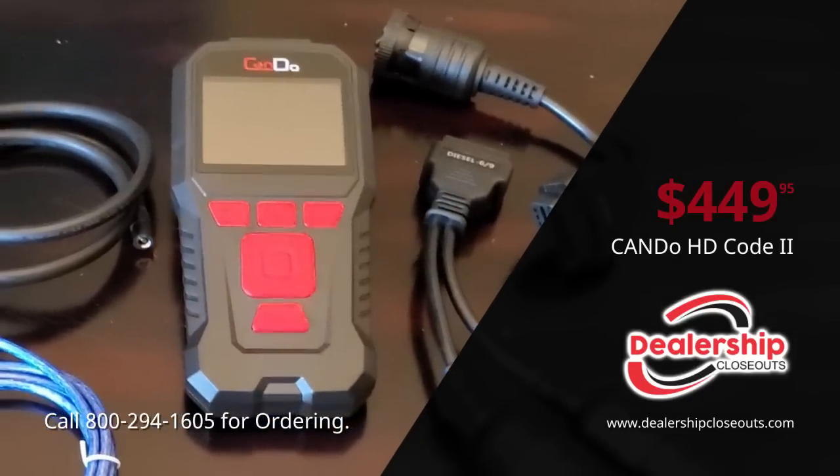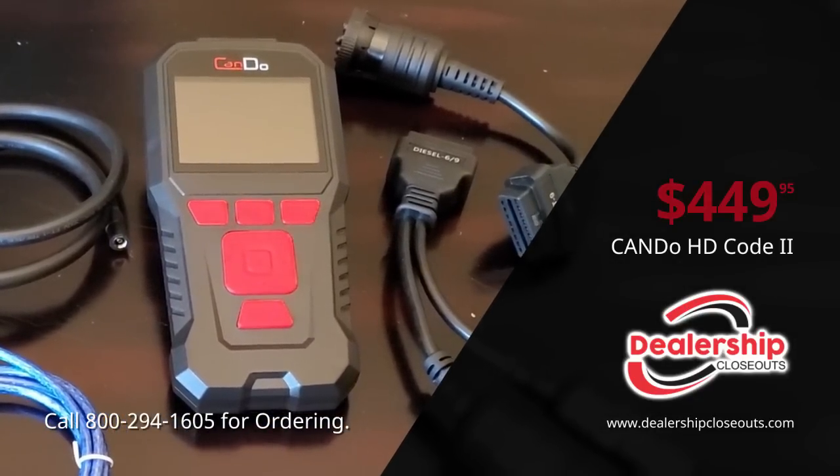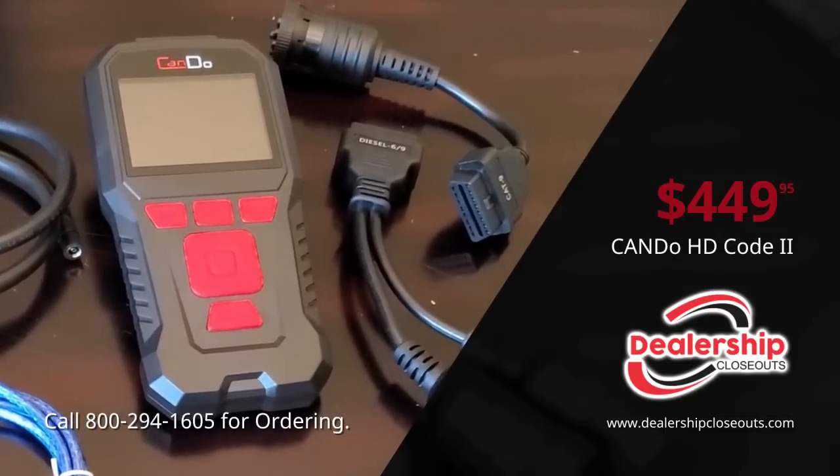It's very easy to use, it has lightning fast navigation, and it's great at diagnosing and repairing trucks and machinery very easily and quickly.